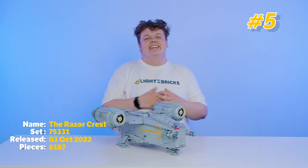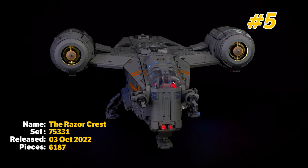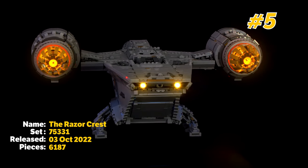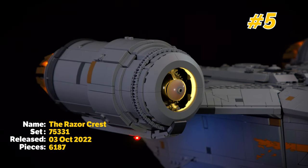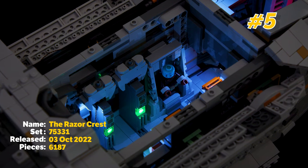At number 5 on the list is the UCS Razor Crest set. This thing is packed with so much detail and it's just overall such a cool model that I had to put it in my top 10. It's probably my favourite UCS set to date, so that's why it made number 5 on the list.